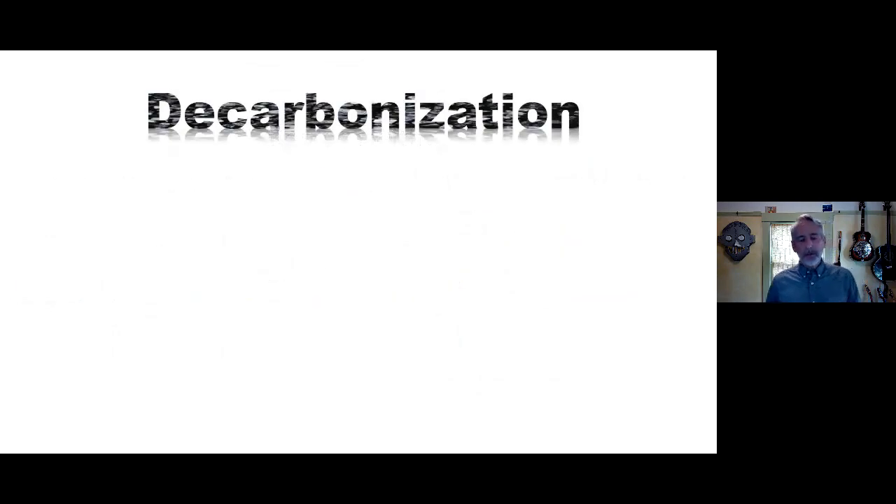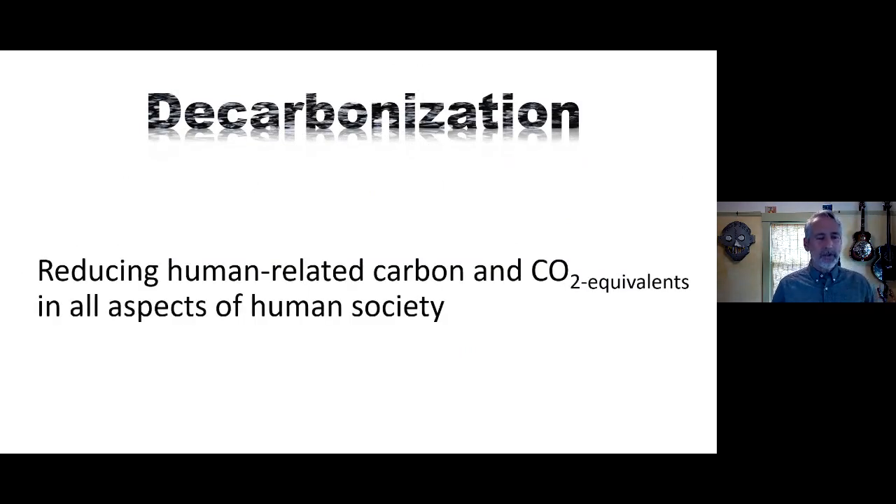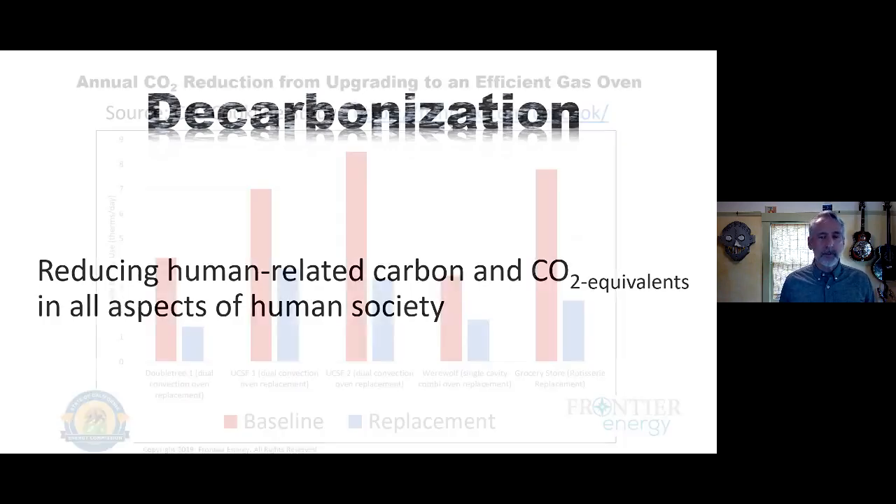Let me give a couple of quick definitions. Decarbonization is defined as reducing human-related carbon and CO2 equivalents in all aspects of human society — ultimately reducing human-related carbon to zero net carbon. I mention this because of a study we did at universities, hotels, and hospitals where we replaced existing gas convection ovens — similar to models in your school kitchens — with our best energy-efficient gas ovens.